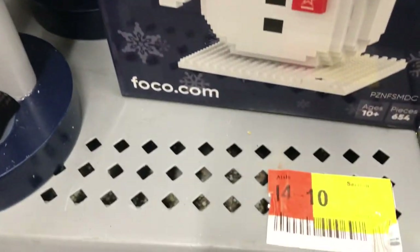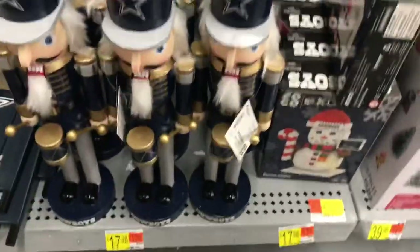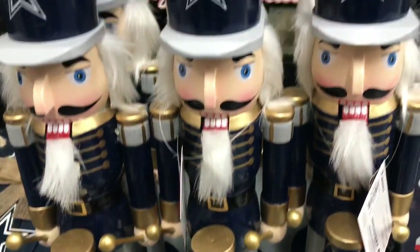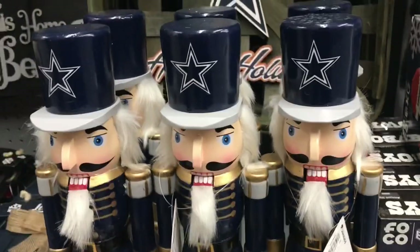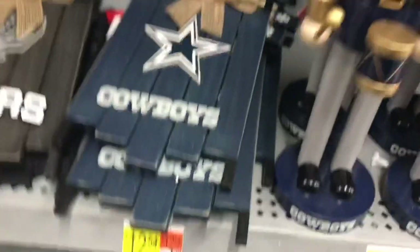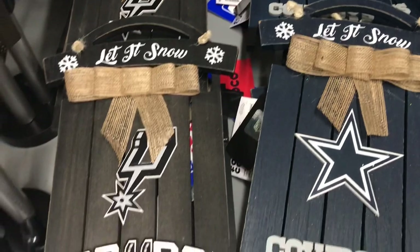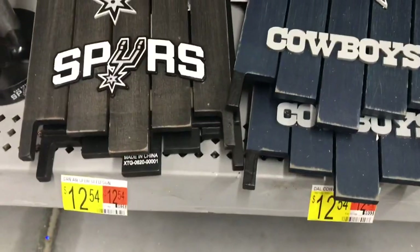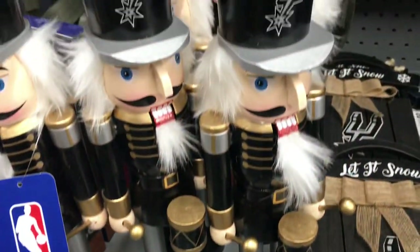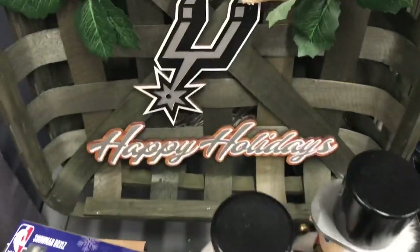I'm in San Antonio, Texas, so they have Dallas Cowboys and Spurs merchandise. Walmart's going to have local teams, and you'll probably see your local teams in your area depending on what city and state you're in. Starting off with these Dallas Cowboy Nutcrackers — great for your husband or brother if they're Cowboys fans. Also they had a pretty piece that says 'Let it Snow' with the Spurs and Dallas Cowboys. I like that they had basketball and football in one little section.